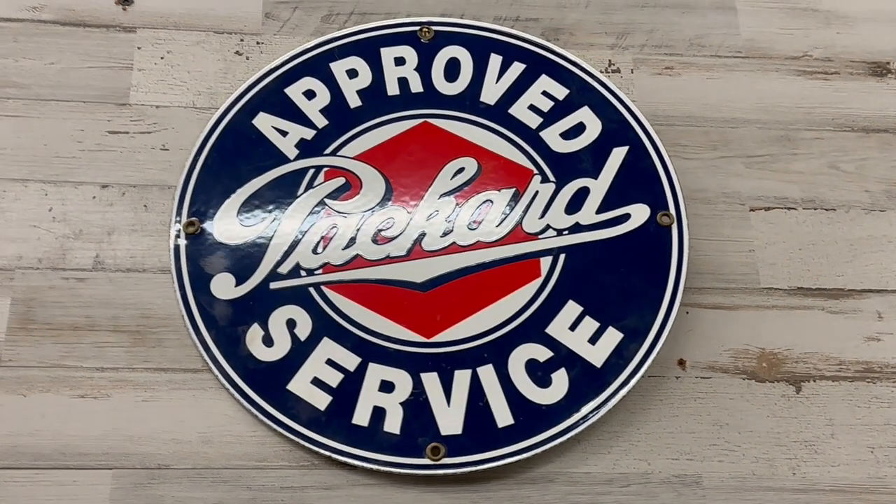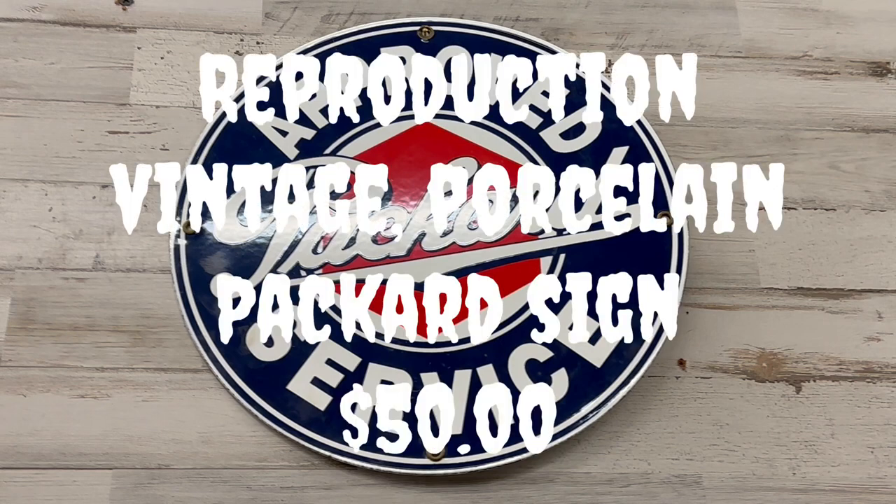This last item is a reproduction Packard Service button sign — they call them buttons because they were round like a button. This one was porcelain, which makes it a little bit more expensive, but it was about two and a half feet wide and just looks great. A great reproduction sign at not a bad price — they were asking $50.